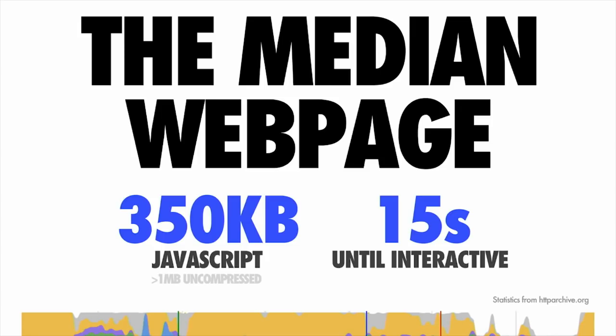The median web page today is currently shipping down about 350 kilobytes of minified and compressed JavaScript. Uncompressed, that bloats up to about a megabyte of script. The experiences that are shipping down this much JavaScript are taking anywhere between 15 to 36 seconds to get interactive on mobile devices.